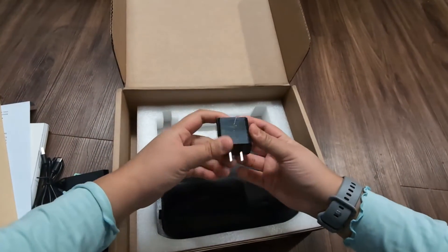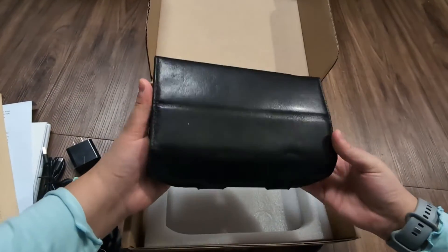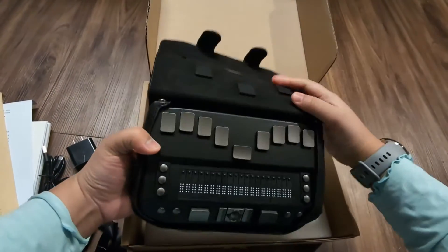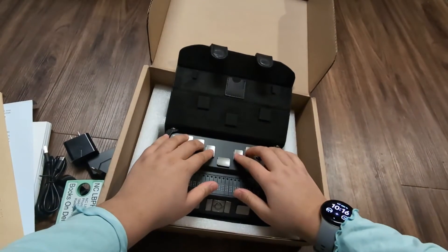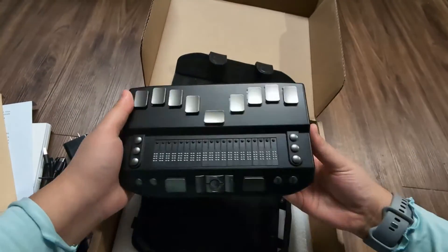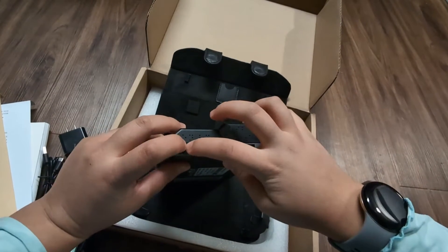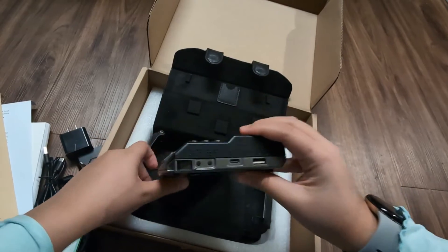Then you have the device itself, which has a nice leather case with two magnetic clasps. You open that up and you can start typing on the keyboard — the buttons are very, very clicky. The on and off buttons are on the right side along with a USB-C and a USB-A port, and all of these ports have Braille labels next to them.